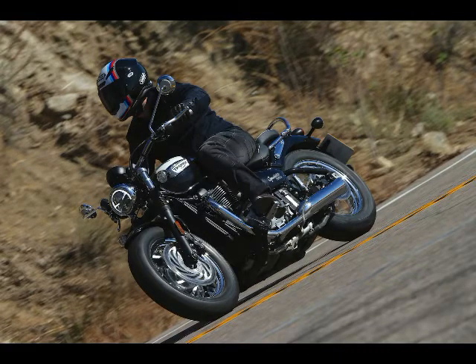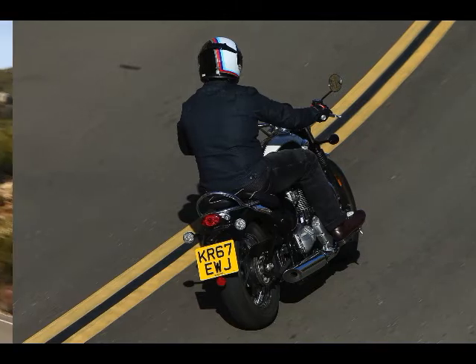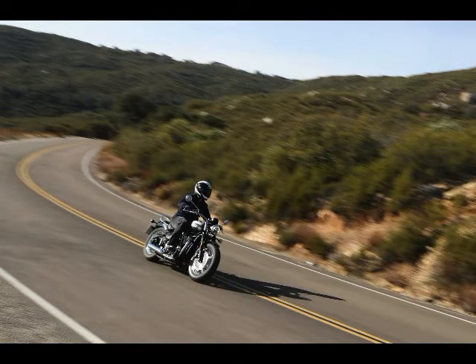The 2018 Triumph Speedmaster shares suspension components with the original Bobber, now tweaked for the potential of two-up riding. The 41mm KYB cartridge-style fork has been outfitted with stiffer dual-rate springs, while the rear monoshock also includes a heavier spring and adjustable preload.